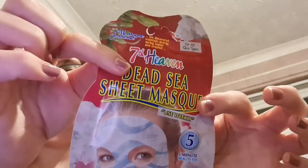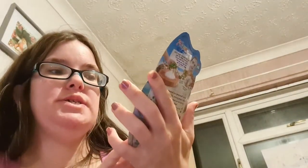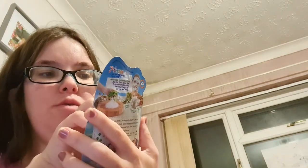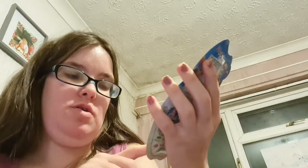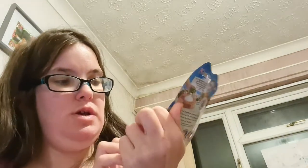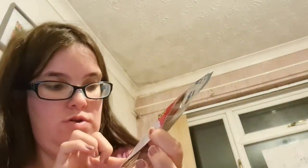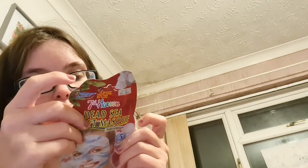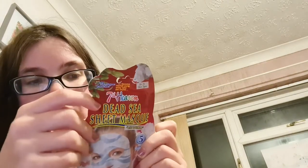These are 75p in Savers — the Seven Heaven Dead Sea sheet mask from Montani. This is for clarifying and cleansing; you get one sheet mask, used weekly, described as a five-minute beauty fix. It's got top-tier crushed dead sea salt and pressed red algae.